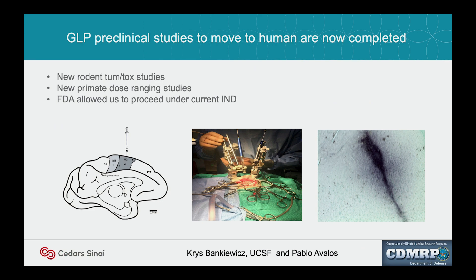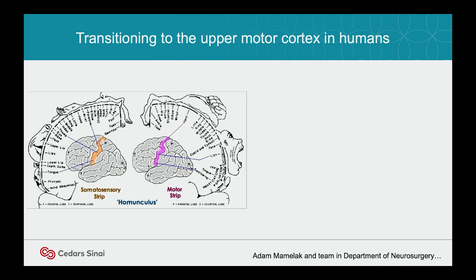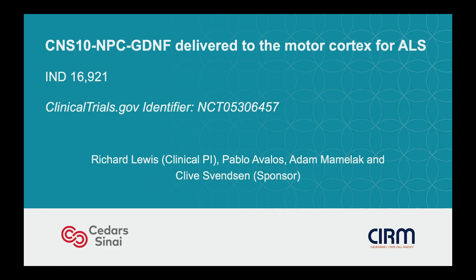That pushed us very hard — we did preclinical studies in monkey with Chris Bankovich. This is a homunculus in humans. If you want to do brain surgery and go into the motor cortex, you have to pick an area along the long motor strip. We picked the hand knob — one area you really want to maintain function as a patient, and easy to target for our neurosurgeons. This trial is actually open right now. The PI is Rich Lewis, and it's completely sponsored and funded by CIRM.